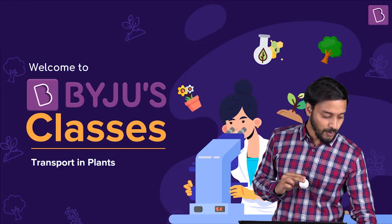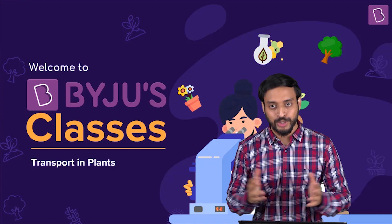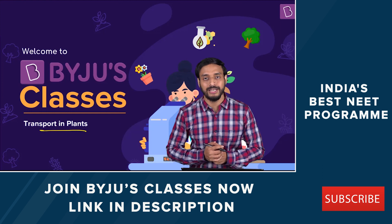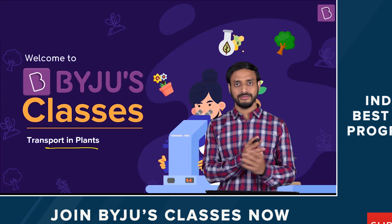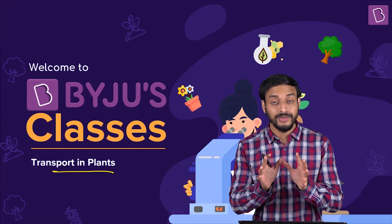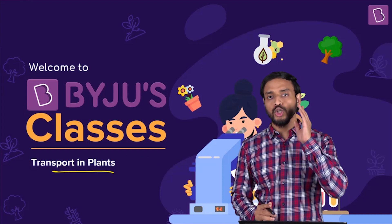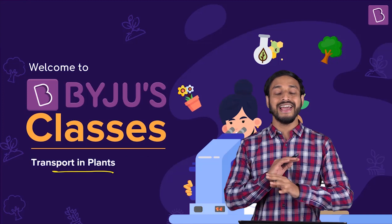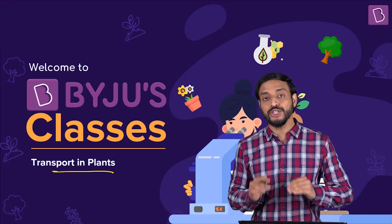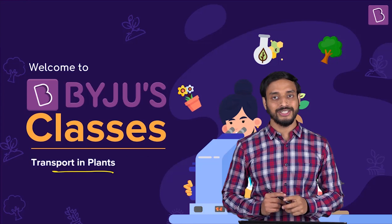Today's session is going to be interesting. I am Pushpendu and I welcome you again to Biology. We are discussing transport in plants. Have you revised whatever we've studied so far? Because what you studied in the previous session, and what you just saw with the balls experiment, is something you are going to utilize — not only in biology, but in chemistry and physics as well. The concept I'm going to teach you today is about the movement of molecules, and you will require it everywhere in science.